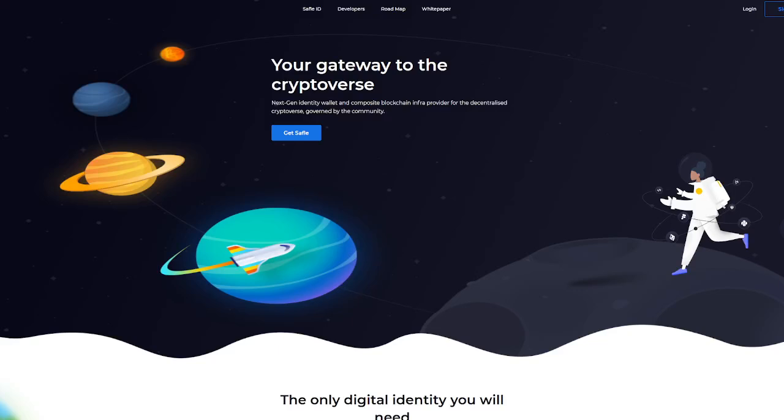Hey everyone, it's Crypto Profit back with another video. Today we're going to be jumping into Safeful. Safeful is a non-custodial multi-chain crypto wallet and Web3 tooling infrastructure provider, making the world of crypto and blockchain safe and simple. The cool thing about this is they make it very easy to use, simple, and accessible for all new crypto enthusiasts.